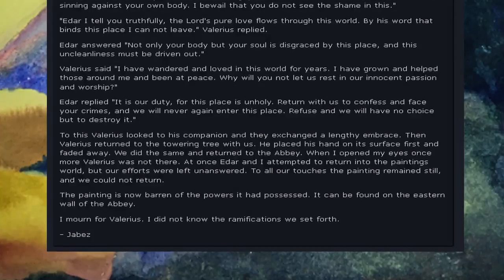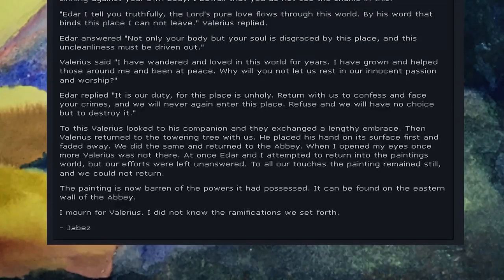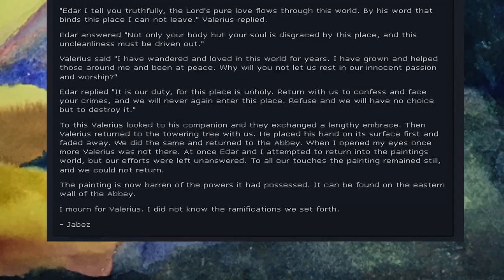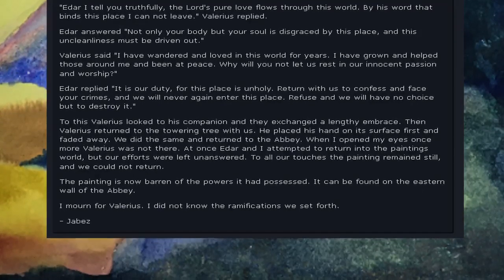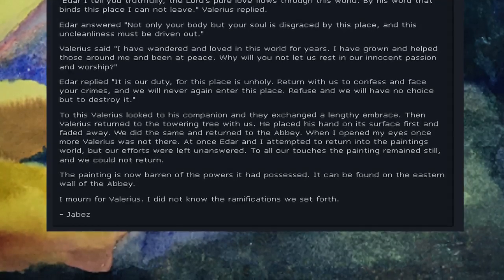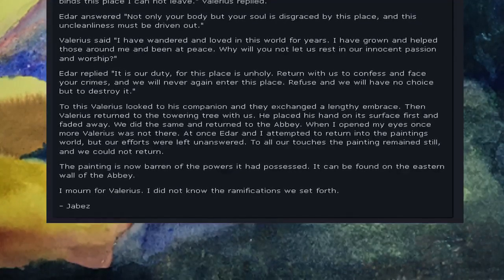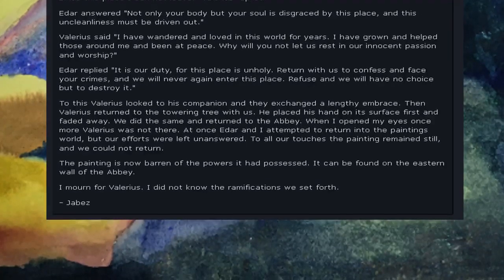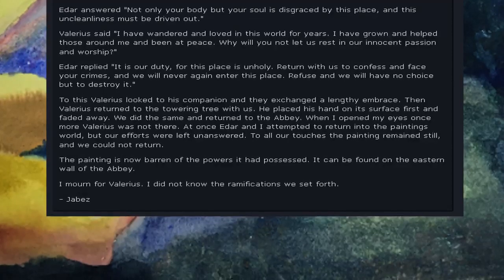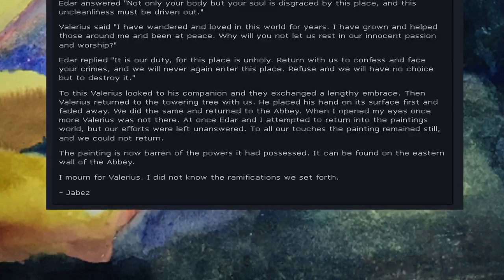When I opened my eyes once more, Valerius was not there. At once Eder and I attempted to return into the painting's world, but our efforts were left unanswered. To all our touches the painting remained still, and we could not return. The painting is now barren of the powers it has possessed. It can be found on the eastern wall of the abbey. I mourn for Valerius. I did not know the ramifications we set forth. — Jabez.